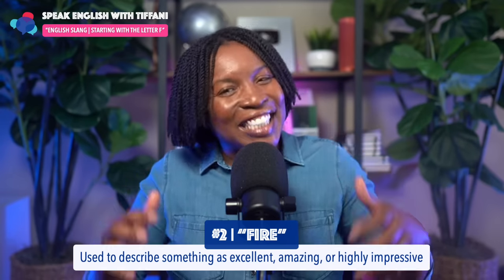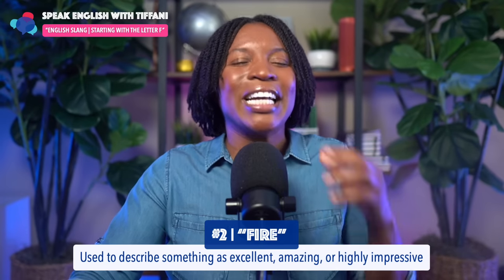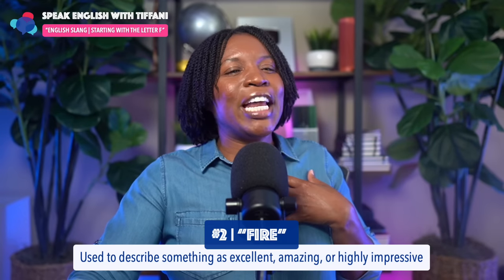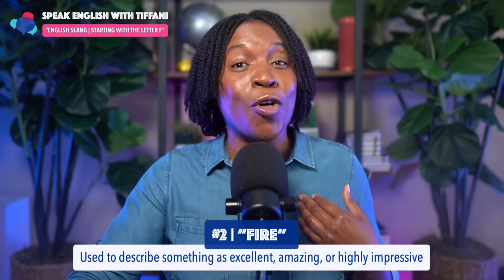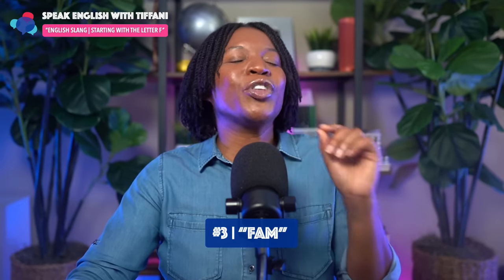You got it, right? This slang term is extremely useful. In English, we say 'fire.' Maybe you have a car that in your opinion is also fire. All right, here we go — the next one. Number three.